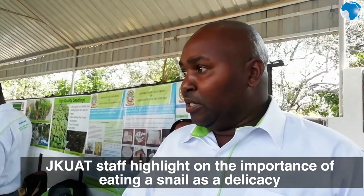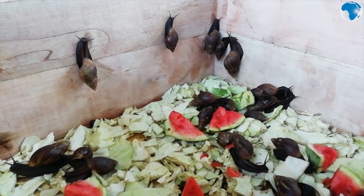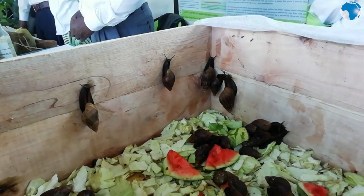Once you get the permit, you now obtain the species that are more commonly found and easily adaptable. In this case, we have the giant African snail, the architina, which is common.